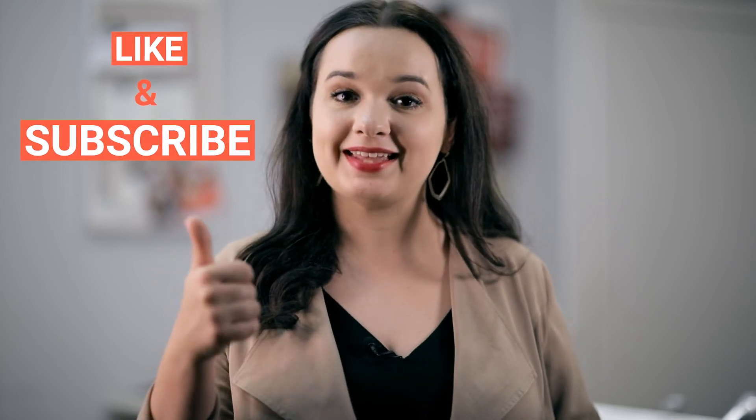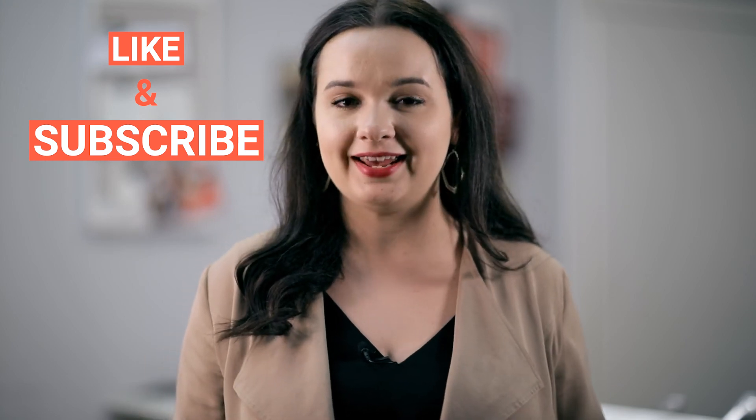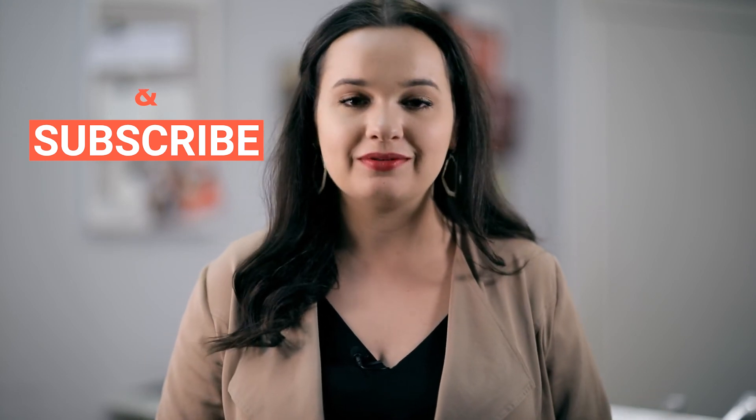If you took away some value from this video, please give it a thumbs up and don't forget to subscribe to the channel if you have not already. I put out new videos specifically with home buying tips and first-time home buyer information in an effort to help you find your way home.